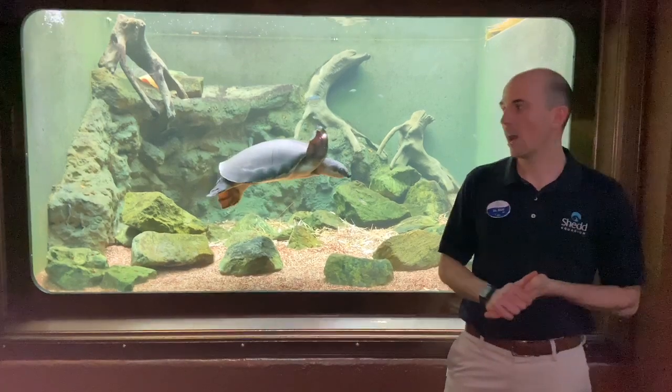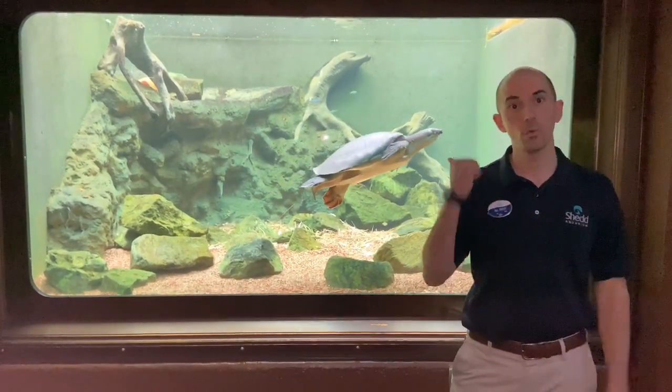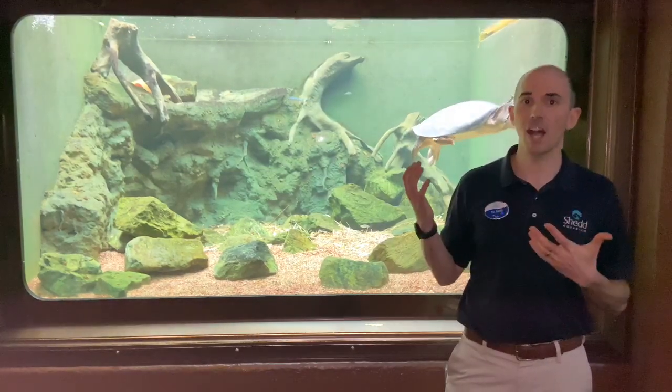The case today that I'm going to talk about is one of our two fly river turtles that live here at the aquarium. The one behind me is named Goose. We have Goose and Maverick — two aptly named Top Gun characters for how they fly through the water.